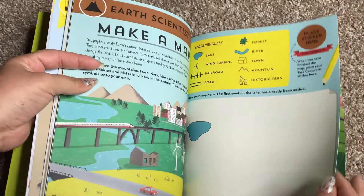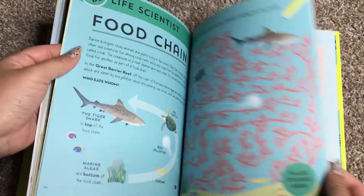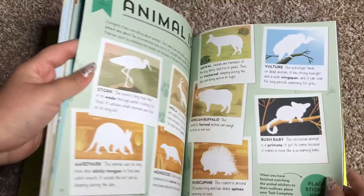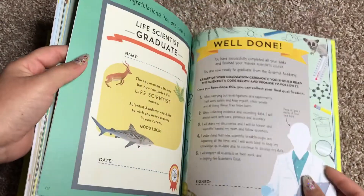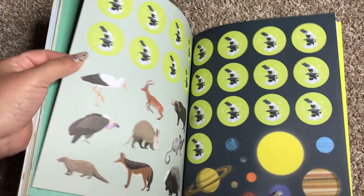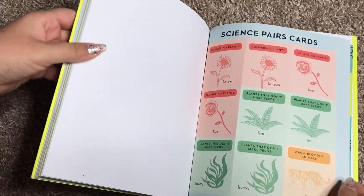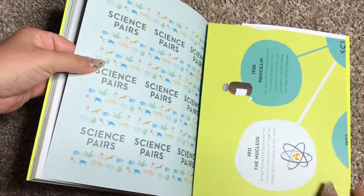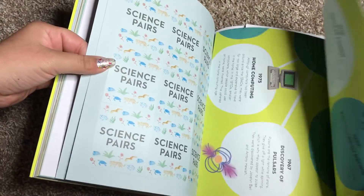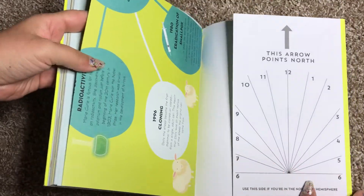Some of it involves simple experiments around the house. This is a great one to get for Christmas break, or for spring break, or for summer, because there are so many different things that your kids can do with this. They also incorporate other stickers with different activities. Here in the back is the poster and a science game. And don't forget about your sundial.